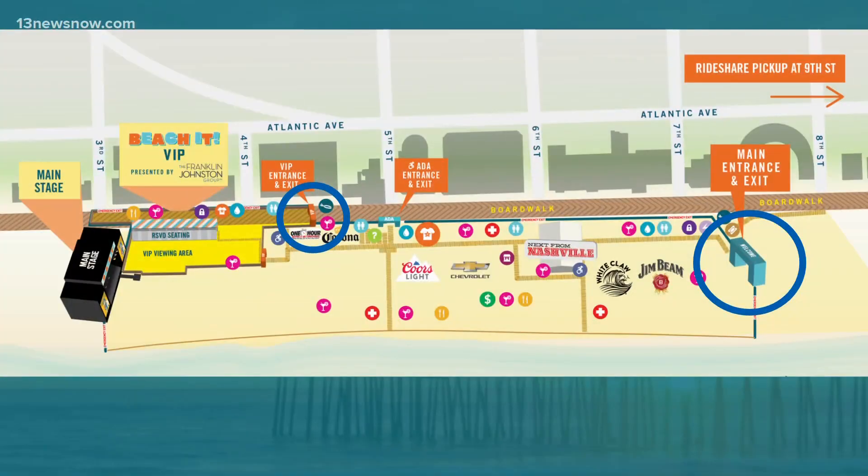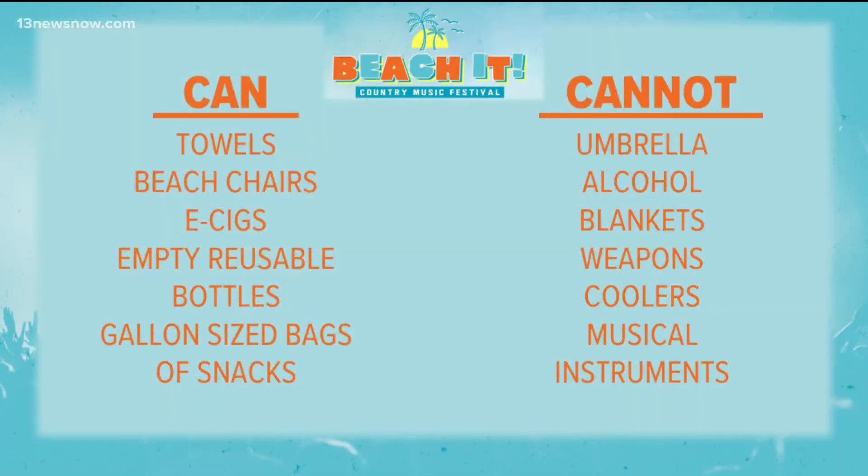Let's take a look at a map of the festival grounds. The main entrance and exit are between 7th and 8th streets, and the VIP entrance is a little further up on the boardwalk between 4th and 5th streets — those are circled in blue there on your screen. If you're getting packed up now, just remember there are some restrictions on what you can and can't bring on festival grounds.